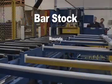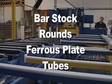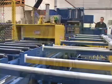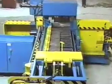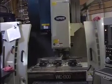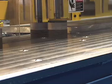For sawing of bar stock, rounds, small plates or tubes, MetalSaw's Ferrous Cut-Off Saw is the leader in precision and production. The Cut-Off Saw will enable you to reduce the total cost of each job by sawing with such precision that it virtually eliminates the need for secondary machining.